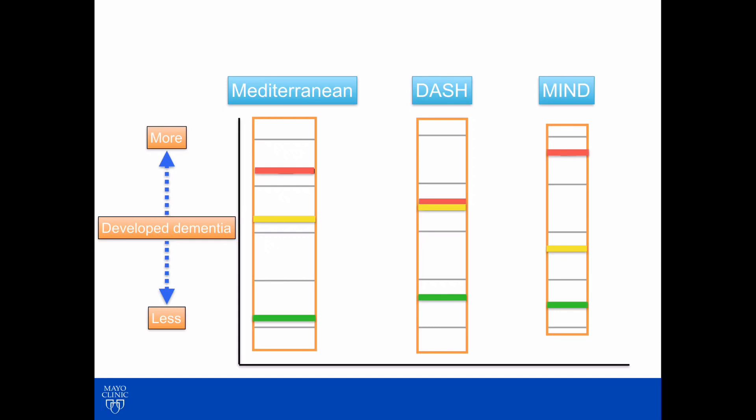Now if you look at the red lines — those are the people who didn't follow a diet at all — they're all associated with more risk of dementia. What I really want to draw your attention to are those yellow lines. Those are the people who maybe weren't following the diet just perfectly, but they were following the diet — they were making an attempt.